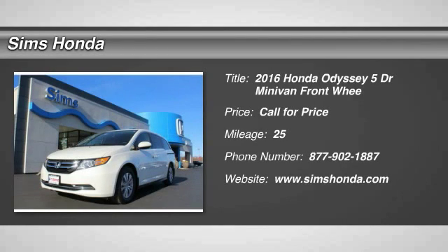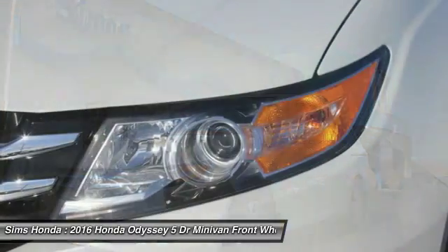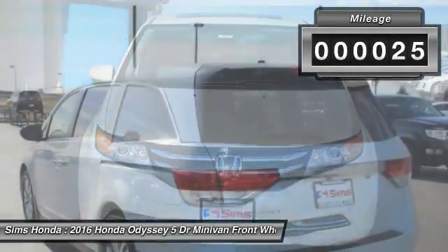2016 Odyssey. The Honda Odyssey is a showcase of distinguished style, captivating technology, and advanced safety features — a must for all families. This vehicle has less than 100 miles.